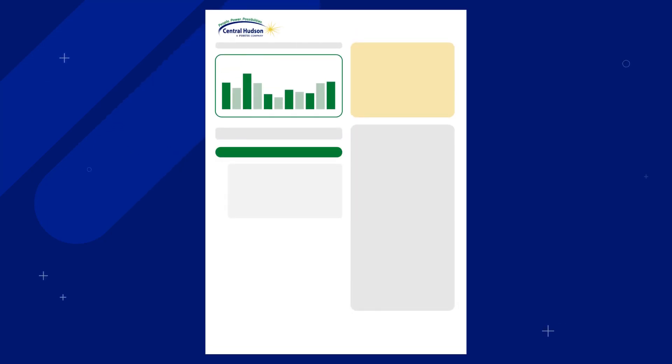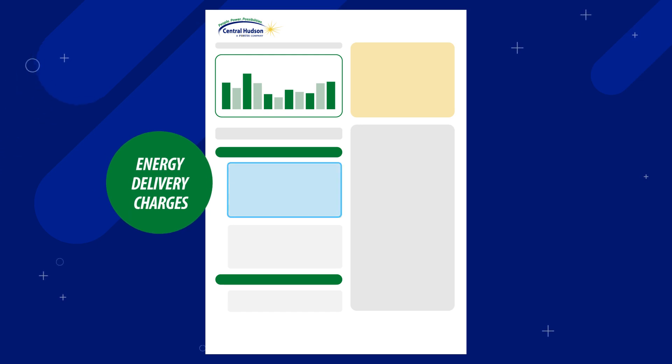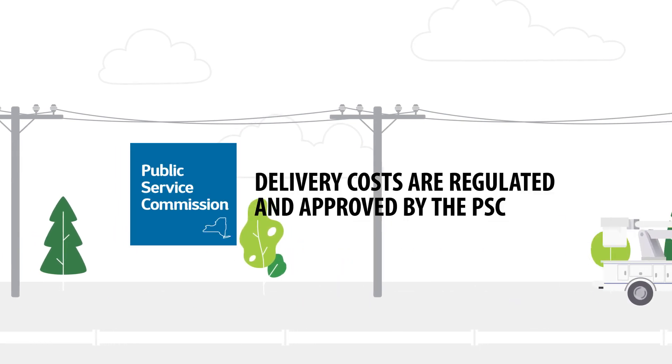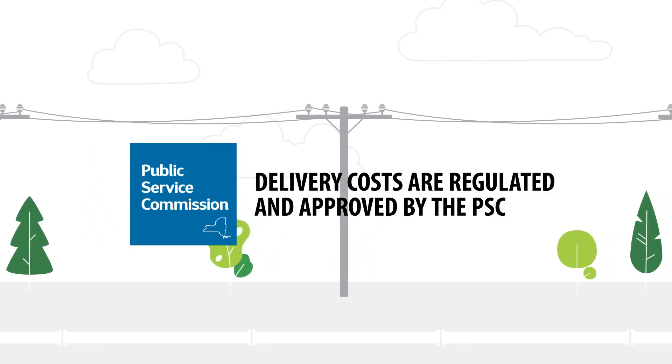There are several components to your Central Hudson bill. One is the cost to deliver your energy to you. Central Hudson is an energy delivery company, and these costs are regulated and approved by the State Public Service Commission.